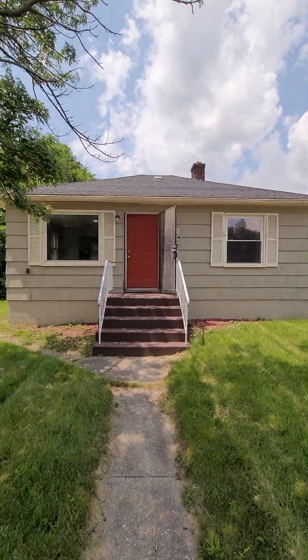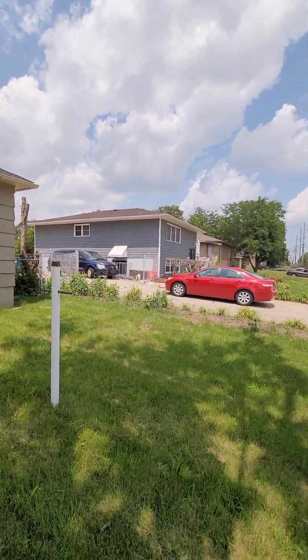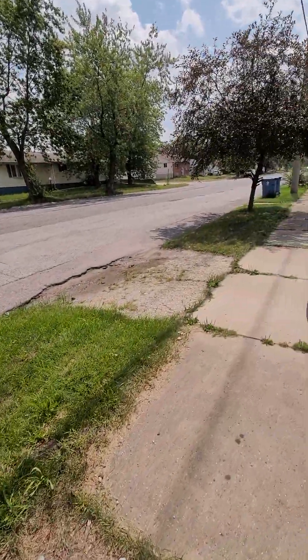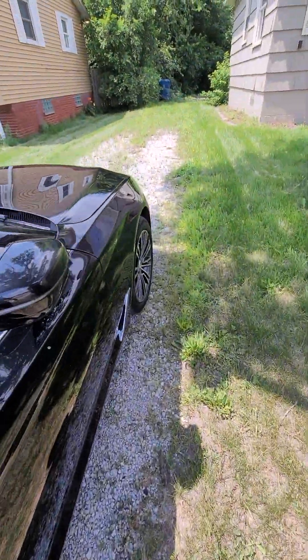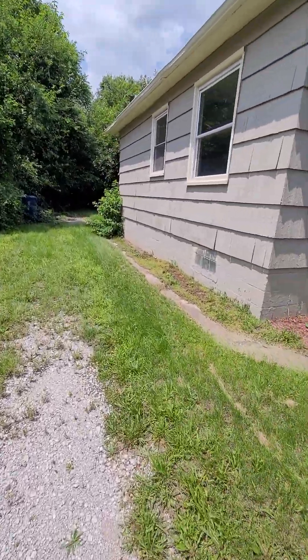Nice looking house. Neighbor to the left, neighbor to the right — this is a nice street, actually. There's some nice houses on the street, so it's a good area. They have somewhat of a little bit of a driveway here; they put some stone down so you kind of have a little bit of a path. Let's take a look back here.